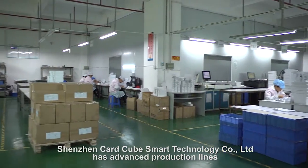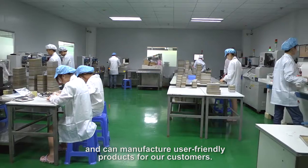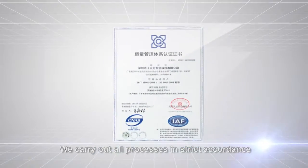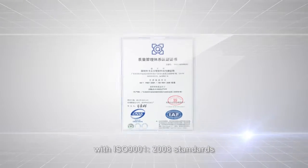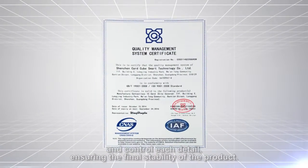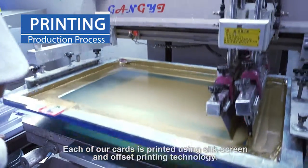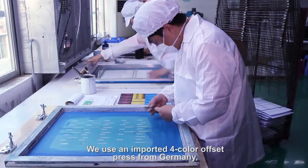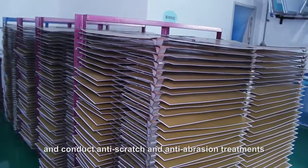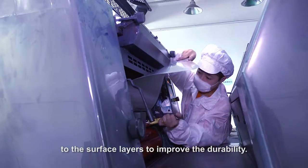Shenzhen Card Cube Smart Technology Company has advanced production lines and can manufacture user-friendly products for our customers. We carry out all processes in strict accordance with ISO 9001-2008 standards and control each detail, ensuring the final stability of the product. Each of our cards is printed using silkscreen and offset printing technology. We use an imported 4-color offset press from Germany and conduct anti-scratch and anti-abrasion treatments to the surface layers to improve the durability.